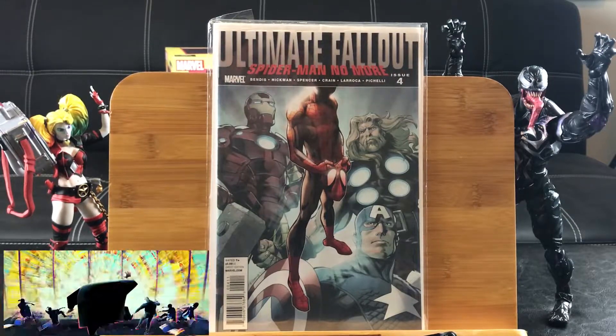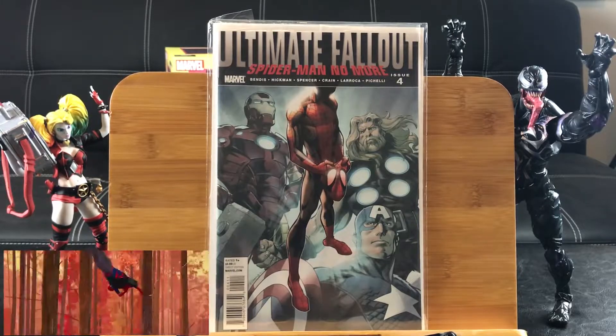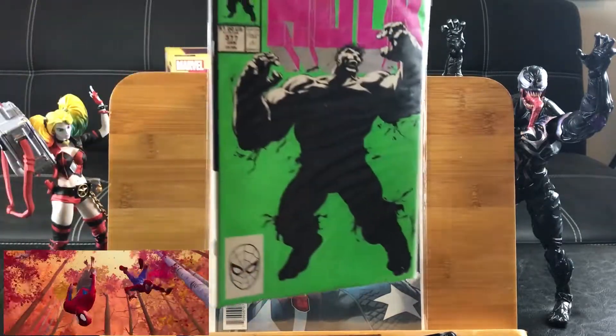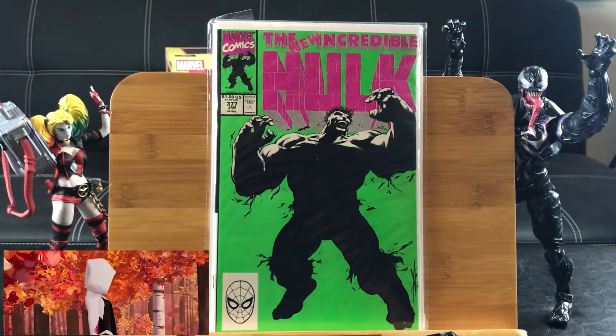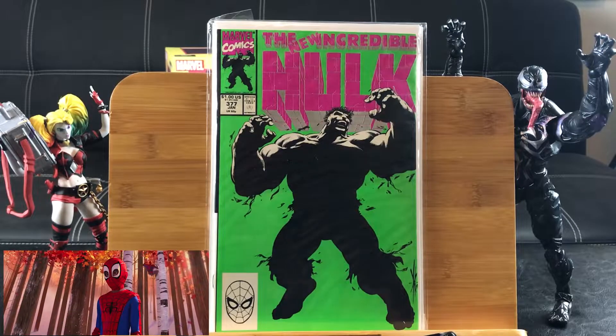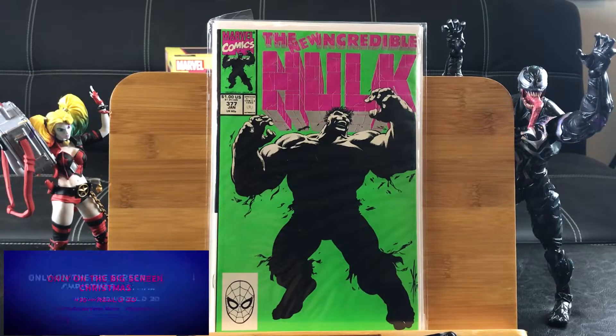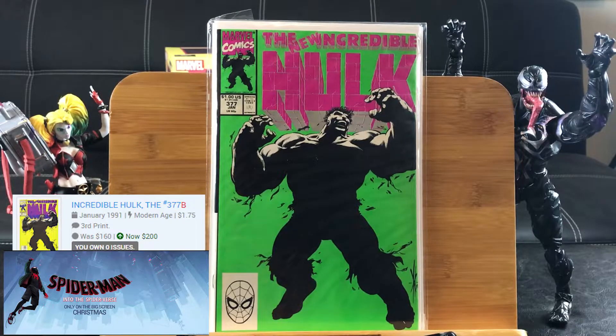And I'm going to finish out this video with my usual 'what comic is heating up' segment. The Incredible Hulk number 377 with the awesome neon cover featuring when he turns gray — the third printing is the one to get because it went up in price from $160 to $200. But this one jumped up from $7 to $22, so not bad.